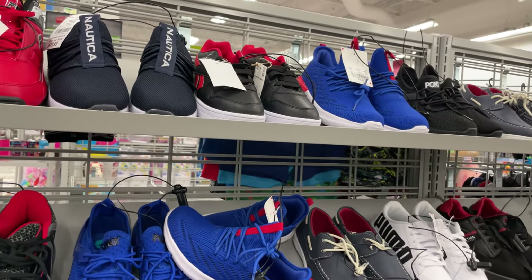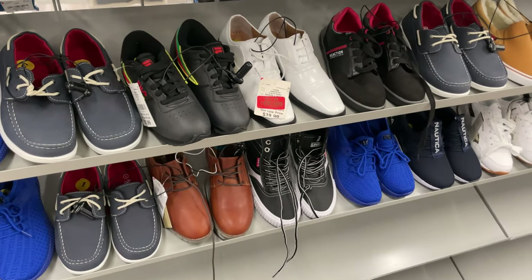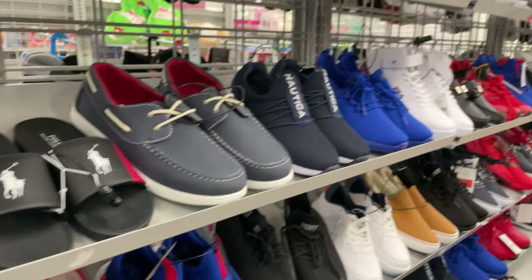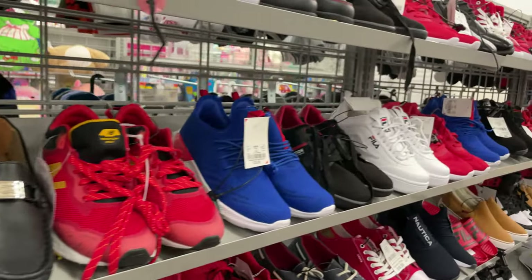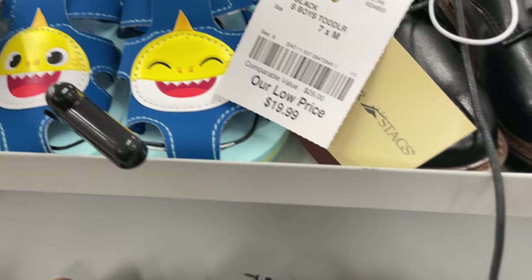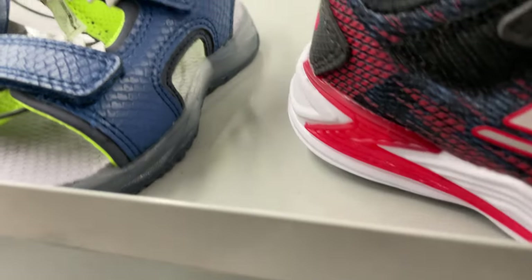For the boys' section, they have everything color-coded — red, white, black, and blue — and they have all these sneakers. Puma sneakers are $29.99, the Nautica ones are $20, and the Fila is $26. Everything is nicely coordinated and in different sizes. And they have the little kids and babies ones — dress shoes, little Nautica boots, Paw Patrol, Baby Shark sandals, and Mickey slides. These ones are little monsters.